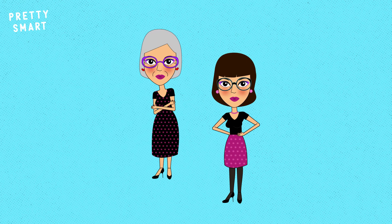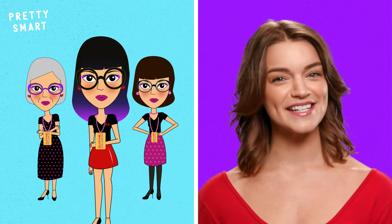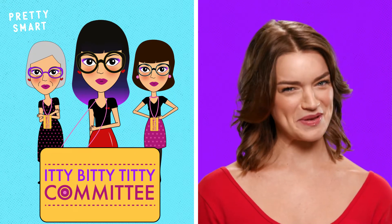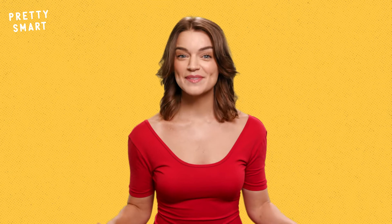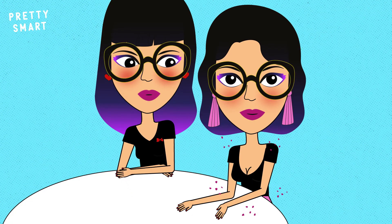If your mom or grandma had a pretty big bust, chances are you will too. This also means that if they were members of the Itty Bitty Titty Committee, you also might be a member. However, sometimes these genetic traits skip a generation, and your sister might be a completely different size than you — and that's okay too.